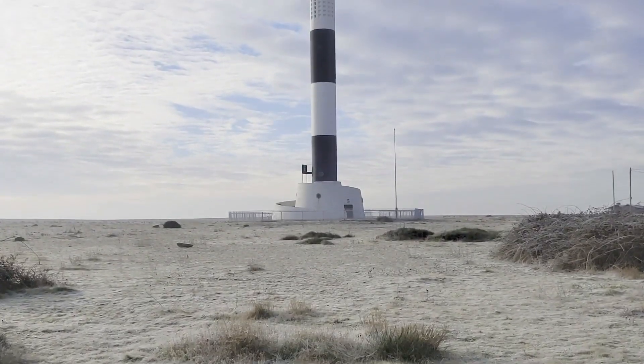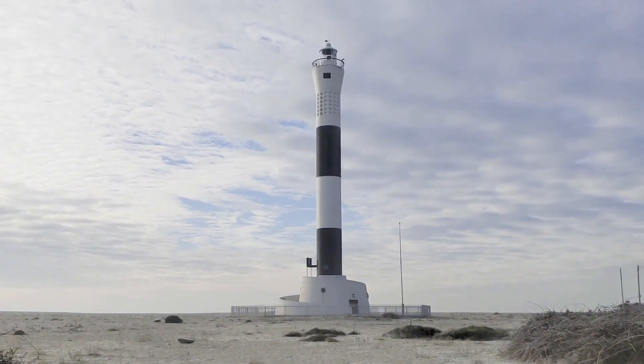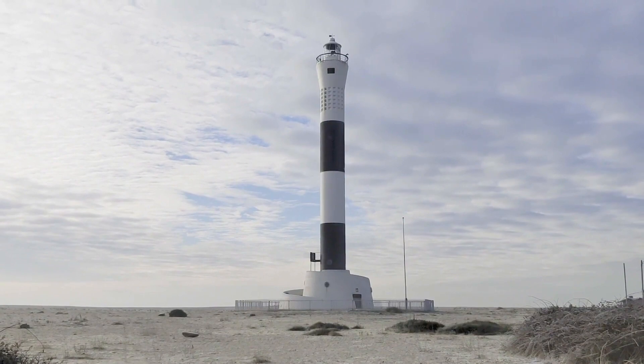Dungeness is an interesting place — there's so much to see here, so much to photograph. Nothing more so of course than this lighthouse which is appearing behind me, so that's the first thing I want to do because the light is looking great on it. I need to make sure I get my angles on this just right because behind it, just there, is the nuclear power station. I don't think they'll take too kindly to me poking a lens too close to what they're up to.